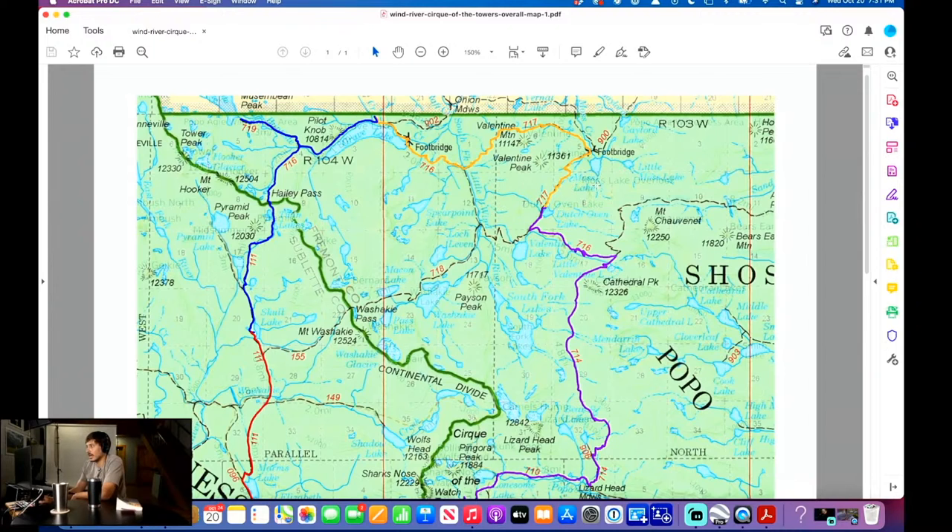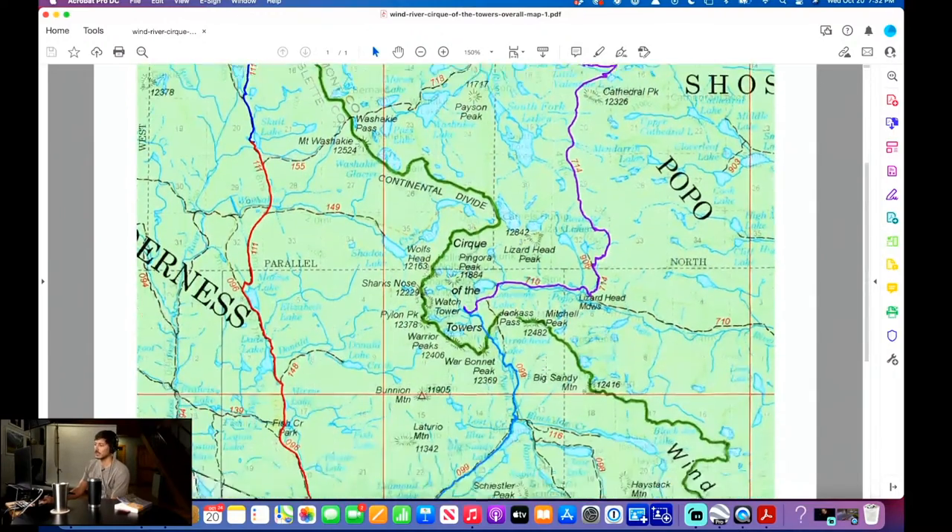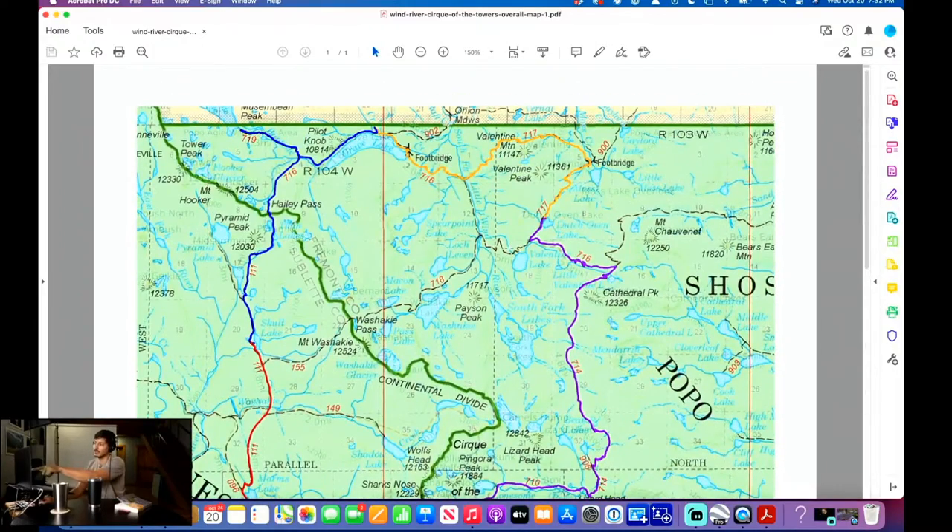We came up here to Dutch Oven Lake, and that was day two — the hardest part of the trip. The next day we got up early because we were so freaked out, which turned out to be overkill because the next day was the easiest day of the trip. It's mostly a little bit of up and down — about 1,000 to 1,100 feet of elevation and about seven miles. This was the nice part about this guy's itinerary and color-coordinated map.